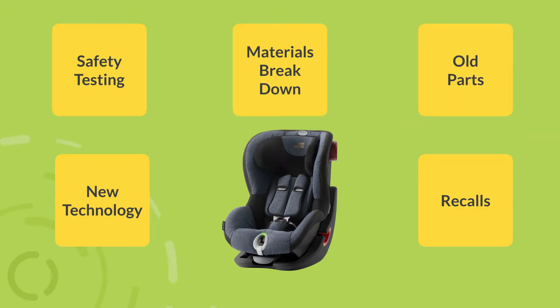Because of rapid development in new car seat technology, the old parts will be difficult to come by. The life of a car seat is anywhere from 5 to 10 years, so if your car seat is within this range, be sure to check its expiration date.